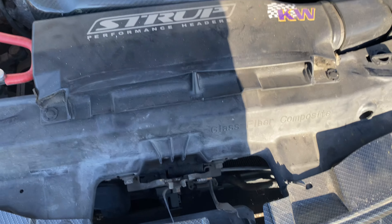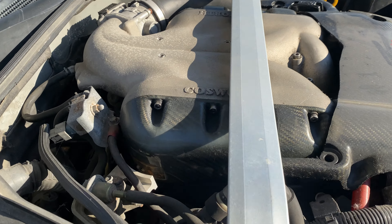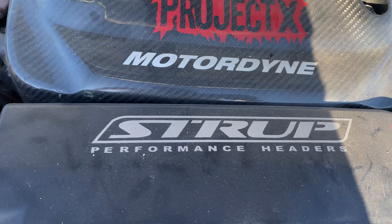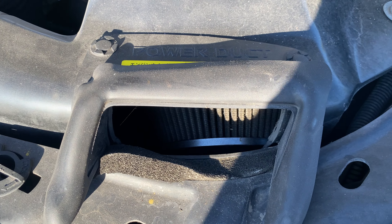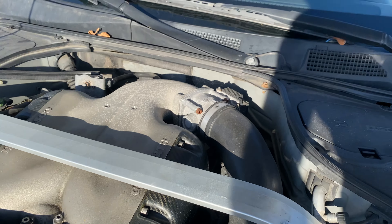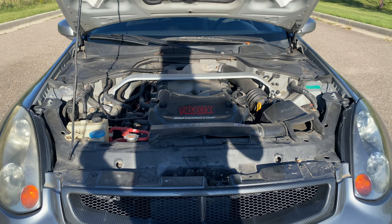It does have a couple of mods. We have coilovers, a carbon fiber intake manifold, performance headers, K&N suspension, and a built auto trans. There's also a little bit of upgrades on the audio system, but it runs flawlessly.